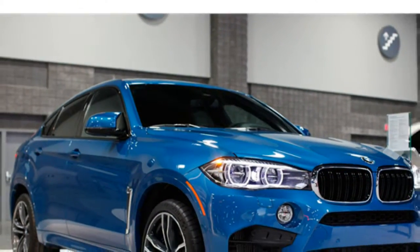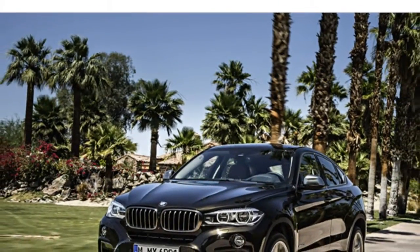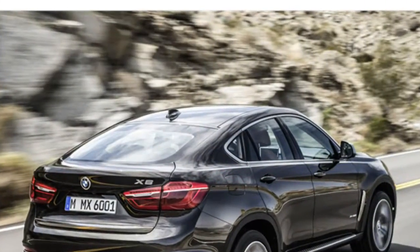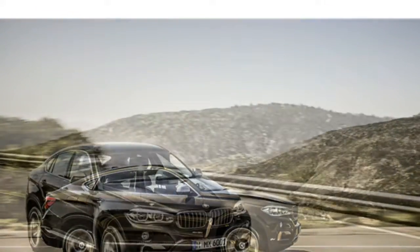Test drivers say the 2016 BMW X6's standard turbocharged six-cylinder engine produces ample power, and the optional twin-turbocharged V8 delivers impressive acceleration. They add that the standard eight-speed automatic transmission makes quick, smooth shifts. The X6 earns average fuel economy for the class at an EPA-estimated 18.25 miles-per-gallon combined city/highway.